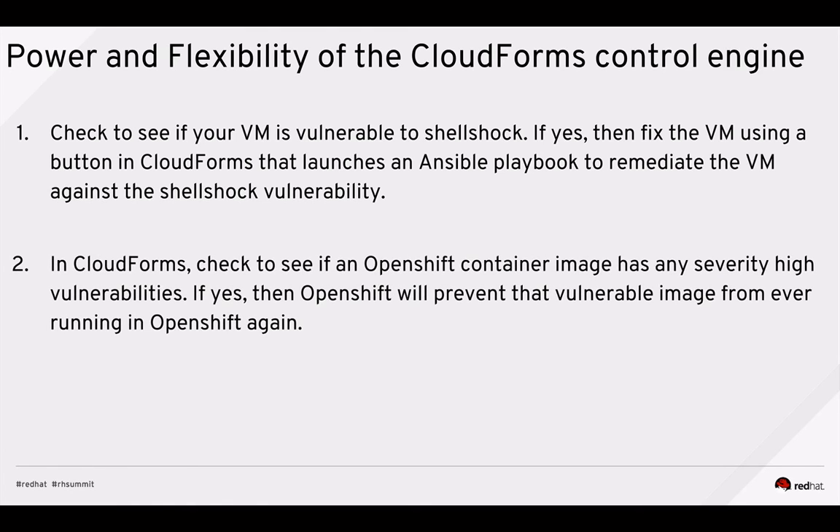We're also going to see how CloudForms can check if any OpenShift container images have severity-high vulnerabilities. If they do, CloudForms makes an annotation on that container image, and when you try to launch a container with that vulnerable high-severity image, OpenShift will prevent that vulnerable image from ever running in OpenShift again.